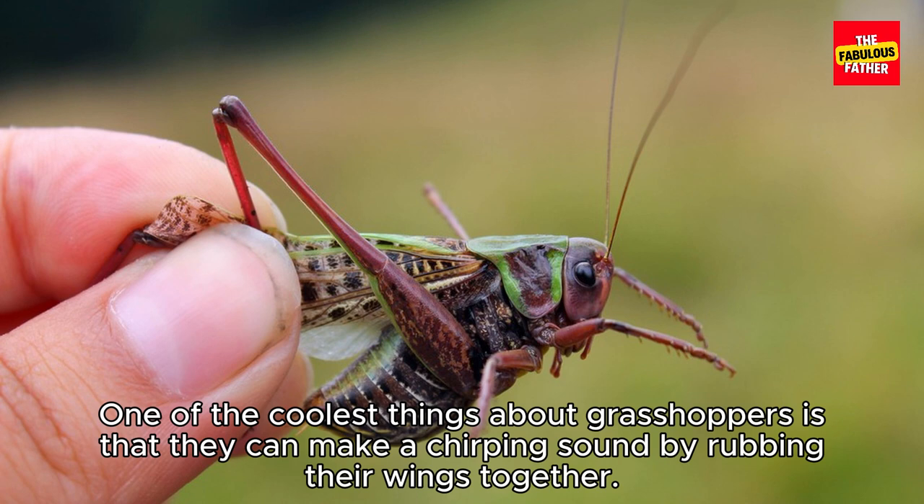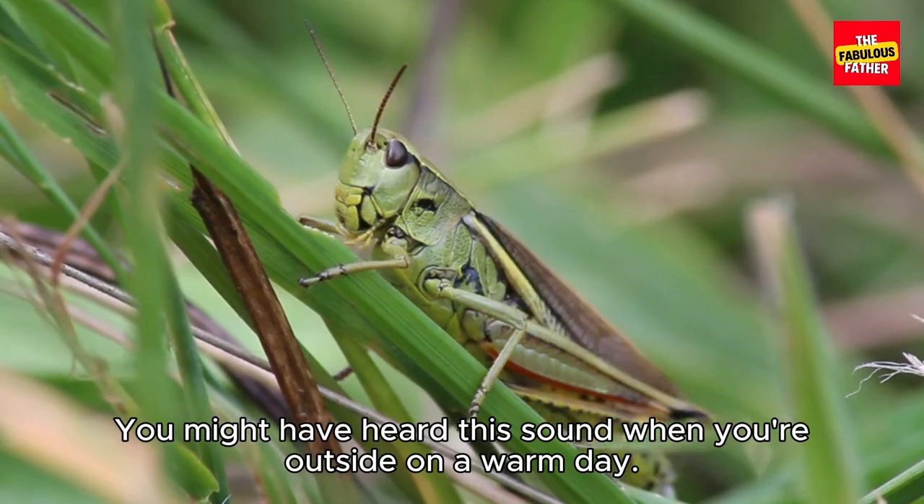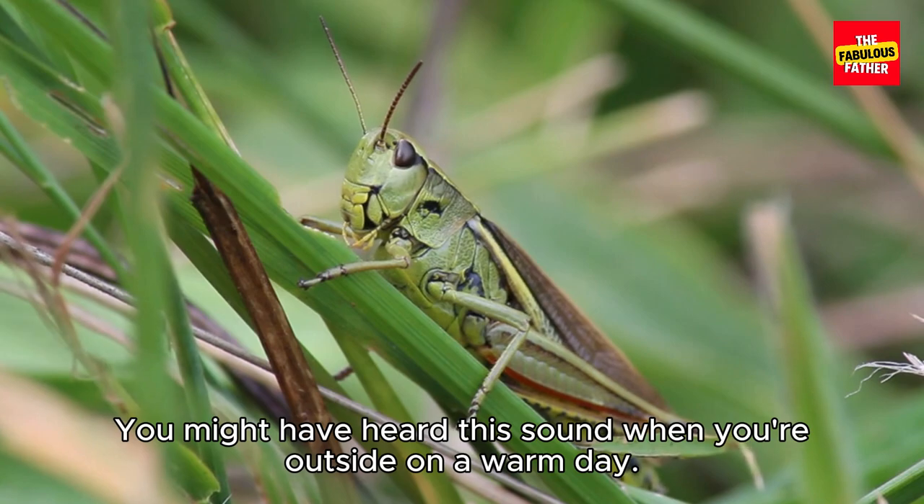One of the coolest things about grasshoppers is that they can make a chirping sound by rubbing their wings together. It's like their way of singing a tiny song. You might have heard this sound when you're outside on a warm day.